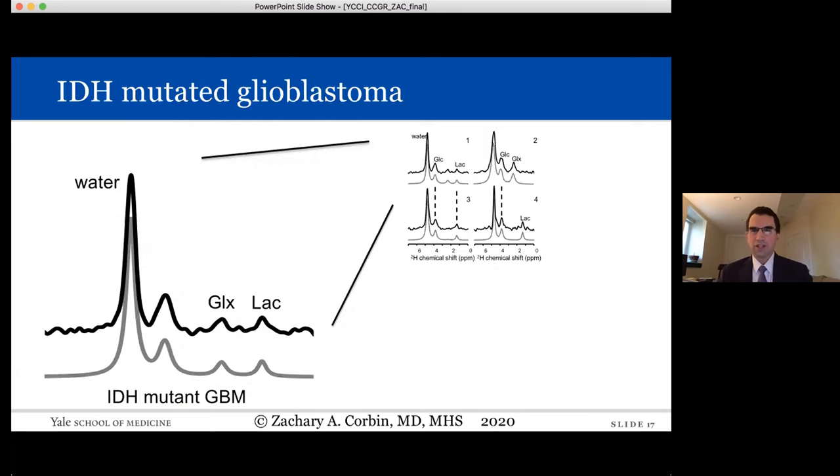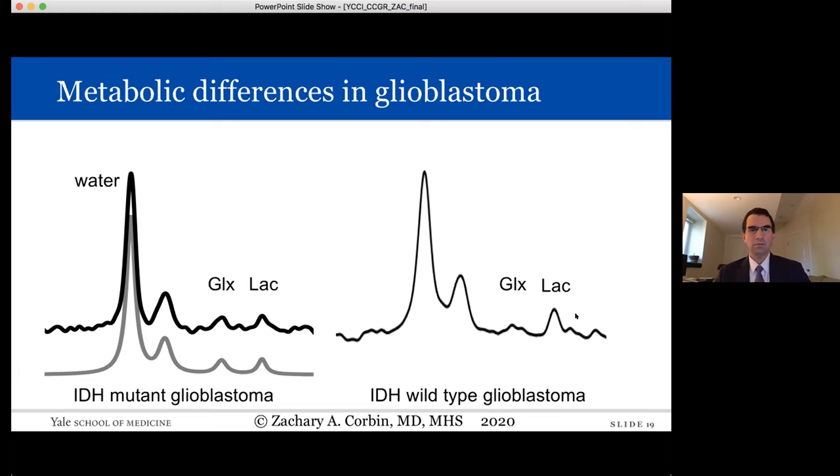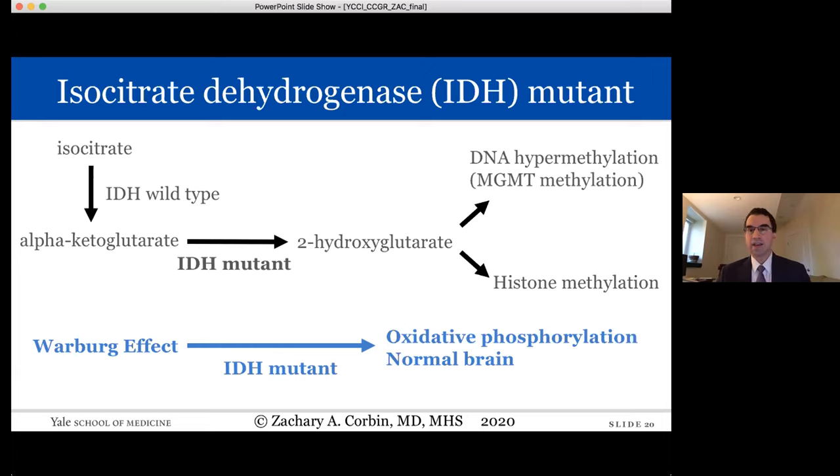Comparing IDH wild-type to IDH-mutant glioblastoma using deuterium metabolic imaging: in the IDH wild-type case, normal brain voxels show no lactate and lots of glutamate and glutamine, while tumor voxels show lots of lactate and very little glutamate and glutamine — a large Warburg effect. Compared to the IDH-mutant case, which showed a more even presentation, we've developed a theory that the Warburg effect may be blunted in IDH-mutant pathophysiology, displaying metabolism more like normal brain where oxidative phosphorylation predominates.